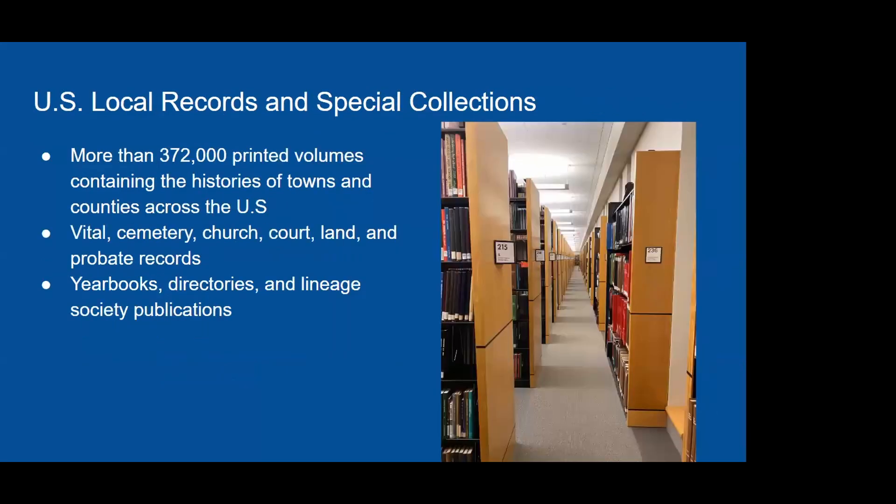The Genealogy Center has more than 372,000 printed volumes containing the histories of towns and communities across the United States, covering everything from vital records and cemetery records to church records and probate materials. Lineage society publications and yearbooks are also among the materials included.